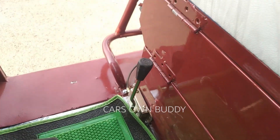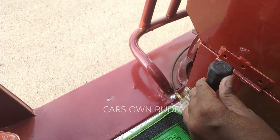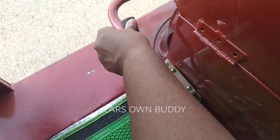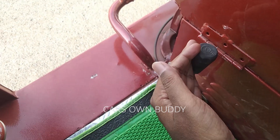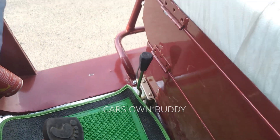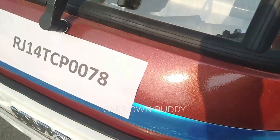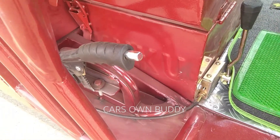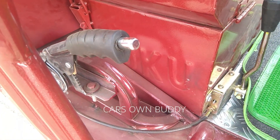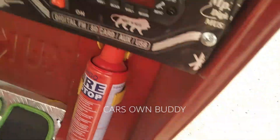A special feature of this vehicle is that it comes with a special mechanical parking brake. If your vehicle is loaded and you need to stop on an incline, the parking brake will engage automatically. You can see the mechanical parking brake on the car — when engaged, it holds the vehicle securely.